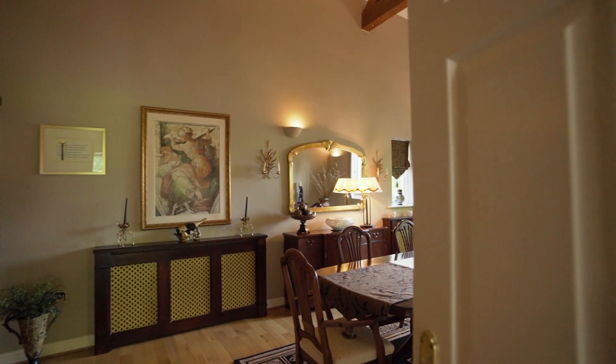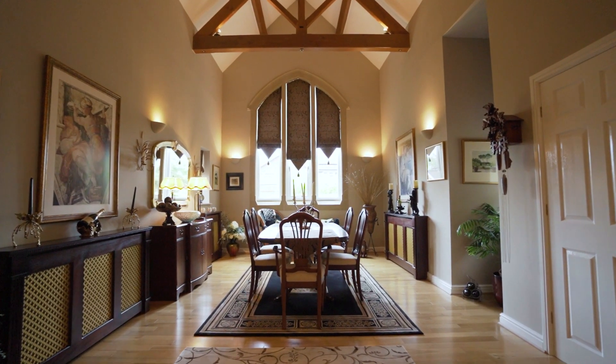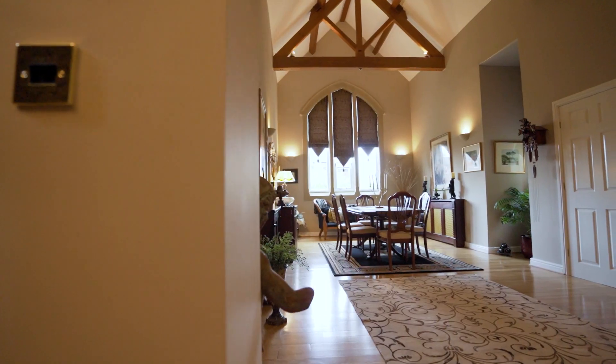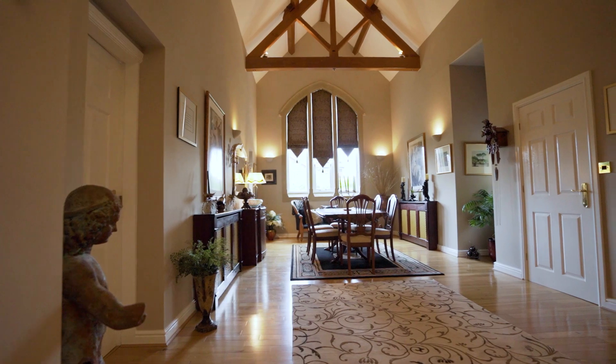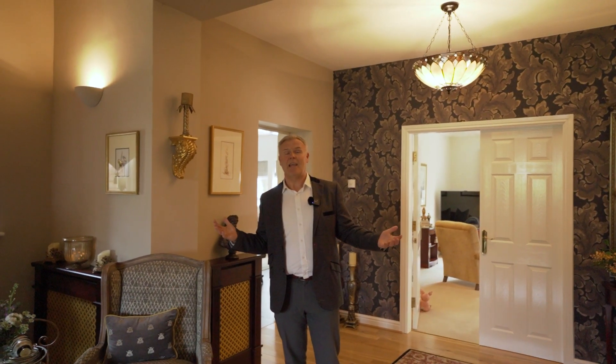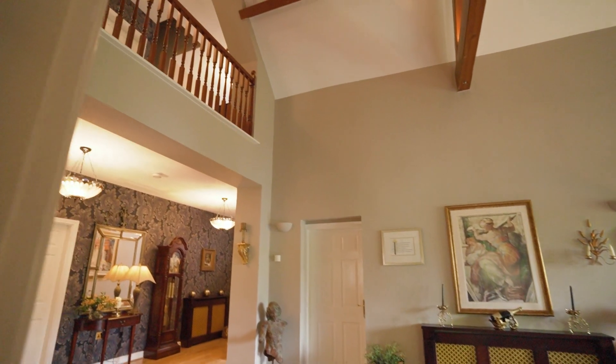As we walk into the property, we're greeted with this magnificent entrance hall. What you've got here is oak flooring and that beautiful window at the end. It's not as old a property as it originally looks — the current owners have built it, designed it, and done everything to get it exactly how they want it. You get that feeling of an older property, but you really get the added benefits of modern living.